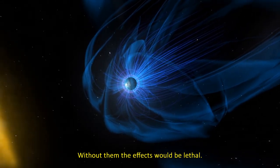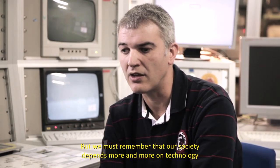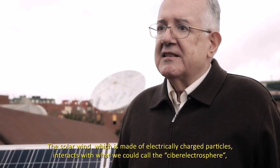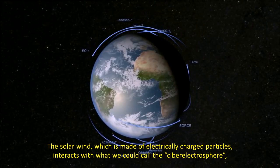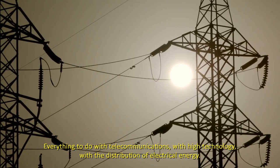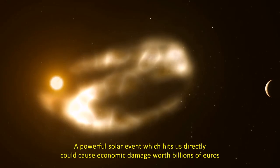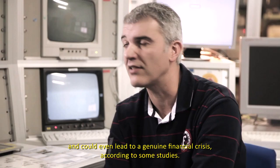Sin ellas, los efectos posiblemente serían letales para nosotros. Pero nuestra sociedad cada vez depende más de la tecnología, y es por ahí por donde somos vulnerables. El viento solar, que son partículas cargadas eléctricamente, interactúan con todo lo que podemos llamar nuestra ciber-electroesfera: todo lo que tiene que ver con el campo de las comunicaciones, de la alta tecnología, de la distribución de energía eléctrica. Un evento solar potente que nos pillara de lleno podría causar daños económicos por valor de billones de euros —billones con B—, incluso llegar a desencadenar una auténtica crisis financiera, según algunos estudios.